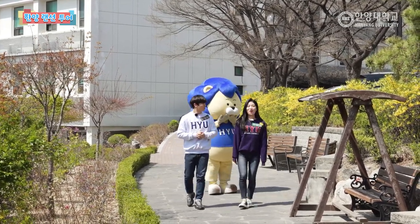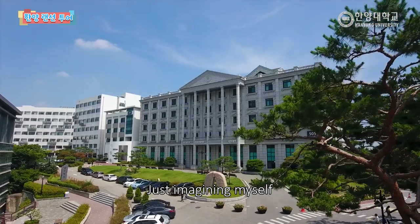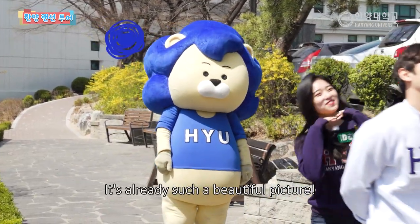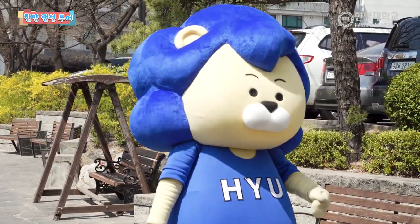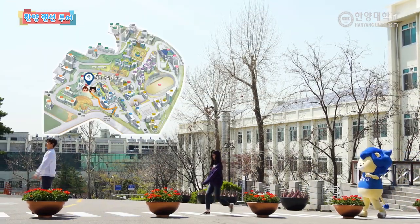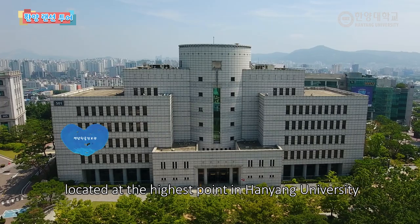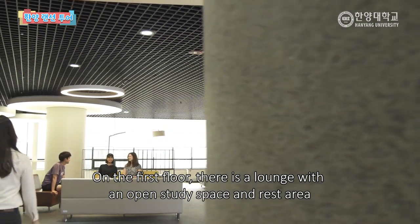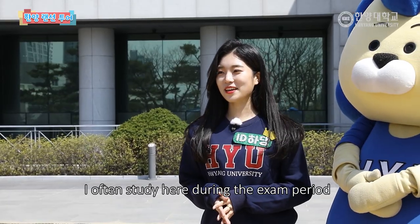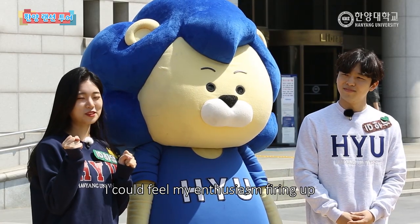왼쪽에는 자연과학대와 사범대학도 보이네요. 저는 수학보다는 하번대학교가 조금 더 맞는 것 같아요. 이곳은 한양대학교에서 가장 높은 곳에 위치한 백남학술정보관 앞인데요. 1층에는 개방된 학습공간과 휴식공간이 마련된 라운지가 있고, 2층부터는 150만 권이 넘는 책들이 소장되어 있다고 합니다. 시험기간에는 저도 자주 이곳에서 공부를 하곤 하는데요. 24시간 불이 꺼지지 않는 열람실에서 공부를 하다 보면 학구열이 불타오르지 않을 수가 없더라고요.